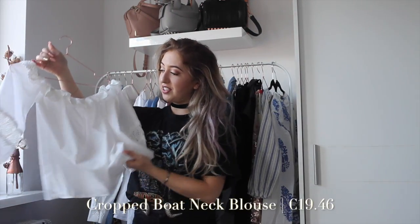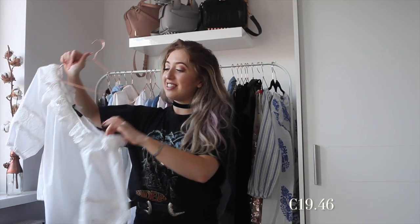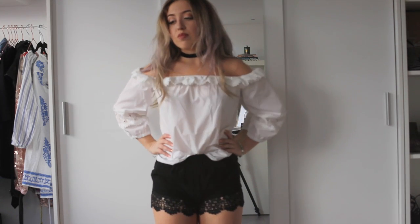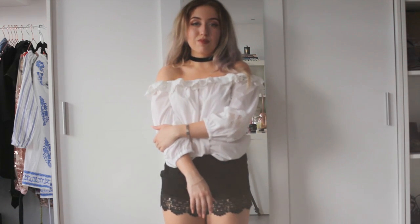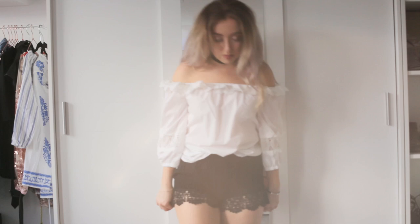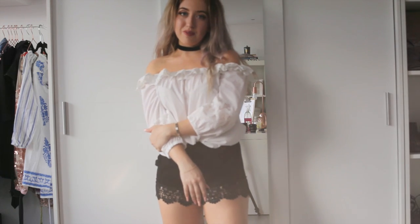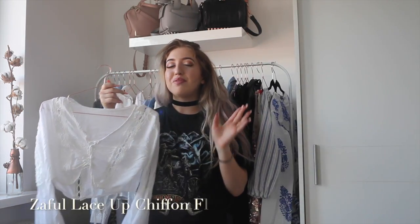The last webshop is probably one of my new discoveries but already a favorite — it's Zaful.com. The first item I got is this off-shoulder blouse. It's off-shoulder as you can see, and it has this lace crocheted trimming — it's so pretty and so flattering on. If you've seen my summer lookbook in Paris, you could see that I wore this top a lot already.